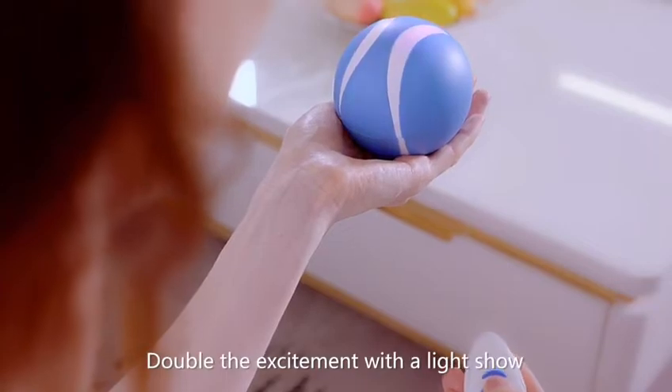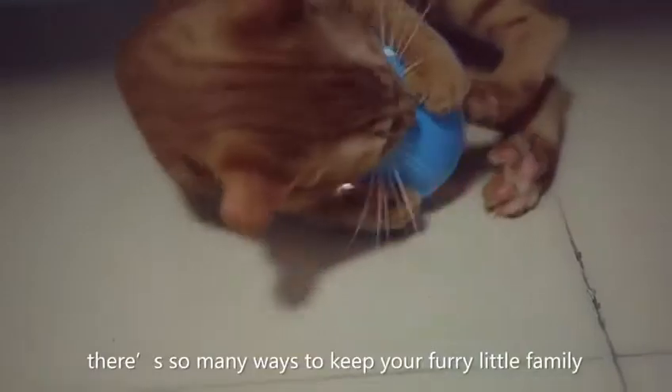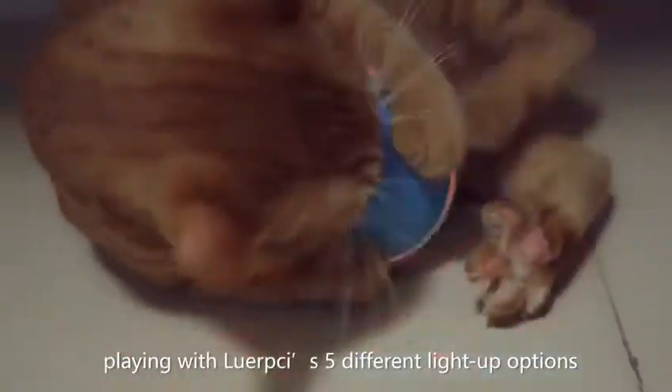Double the excitement with a light show. From dark rooms to sunny days, there are so many ways to keep your furry little family playing with Lorpsy's five different light-up options.